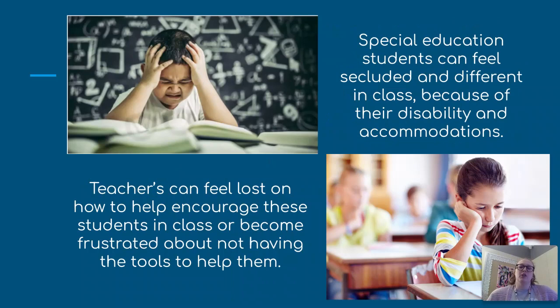Our students can feel secluded and they feel different in class because they get all these accommodations. Having a Chromebook that is already set up and ready to go would minimize that, and they wouldn't have to ask for even more help or stand out more.